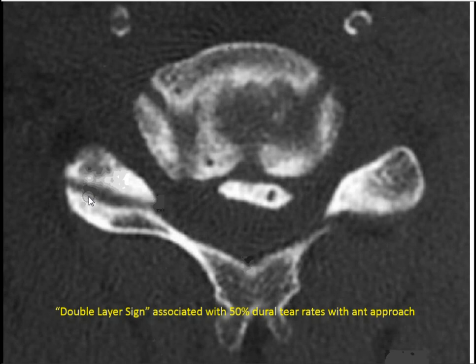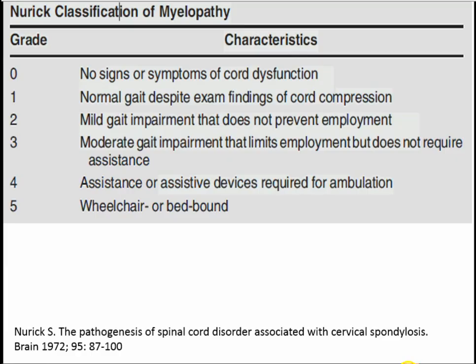The other important thing is the double-layer sign on CT scan. If there's a double-layer sign — a black line in front of the OPLL — that means the dura is most likely ossified. If you went anteriorly, you would get a dural tear and a CSF leak. An anterior CSF leak in the neck is a big problem because there's no reliable way to close it.